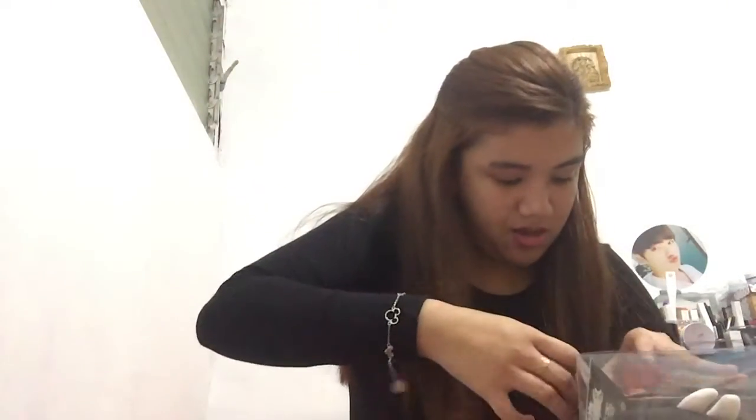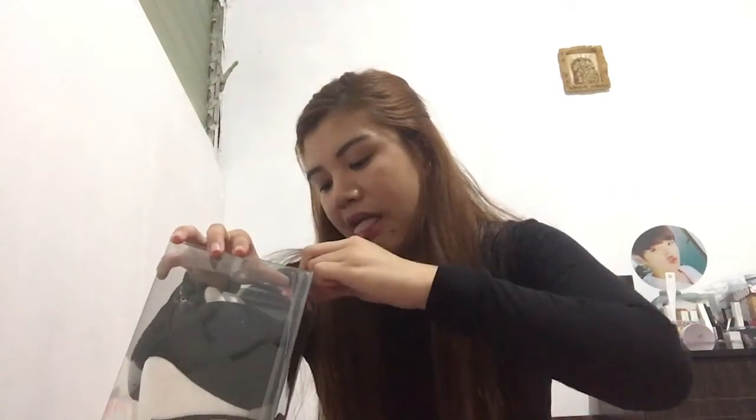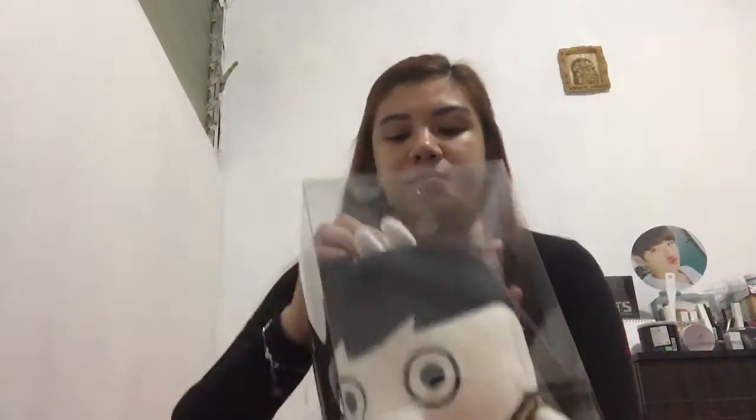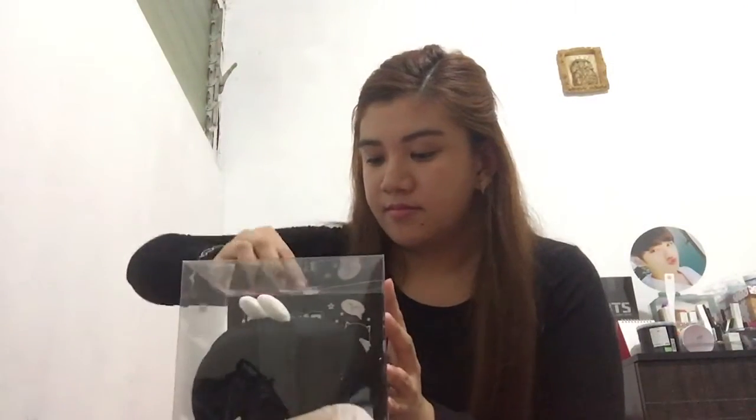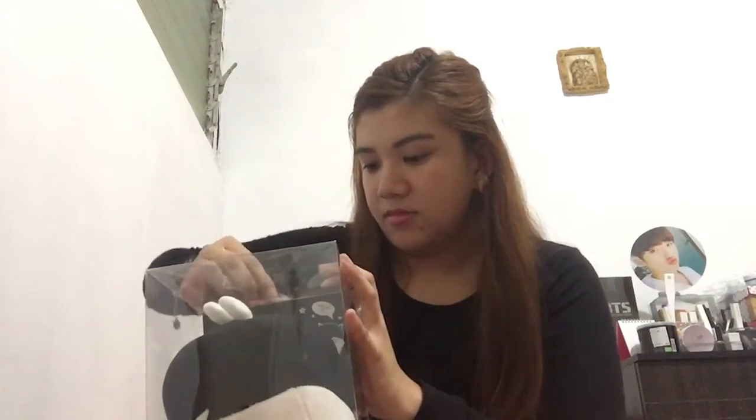How do I open this? Oh my god, I can't do it... it's sealed so well. Let me see... oh, it's sealed properly!